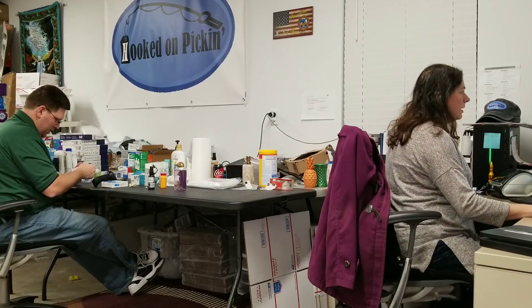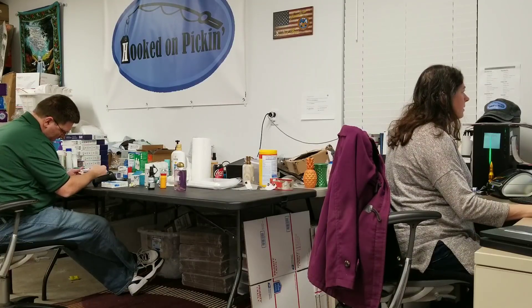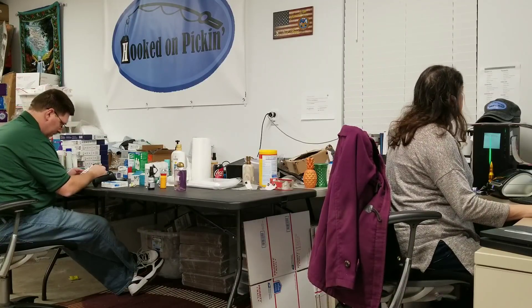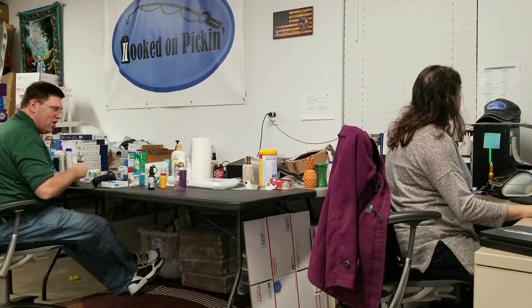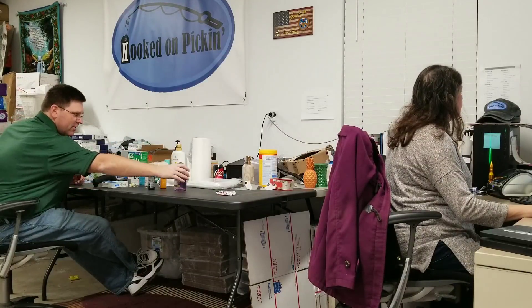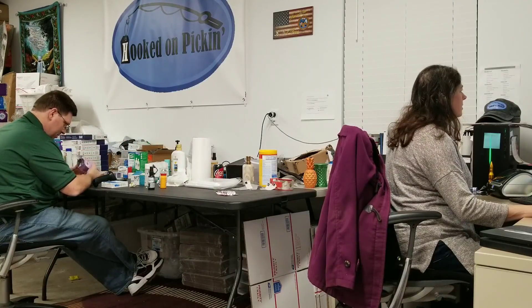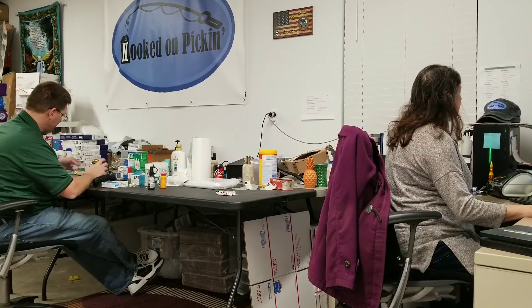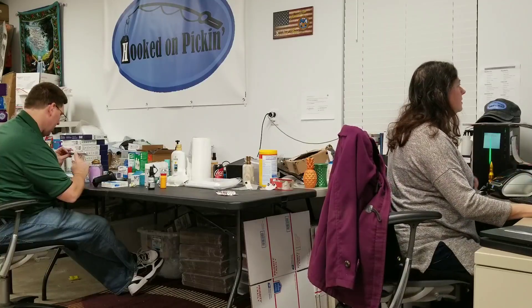More ChapStick — that one does have a sales rank and we can sell it. Let me see how much it's worth. Valentine's Collection — Cherry Bomb, Watermelon Kiss, Strawberry Crush. It's selling for $7.99 — I like that.